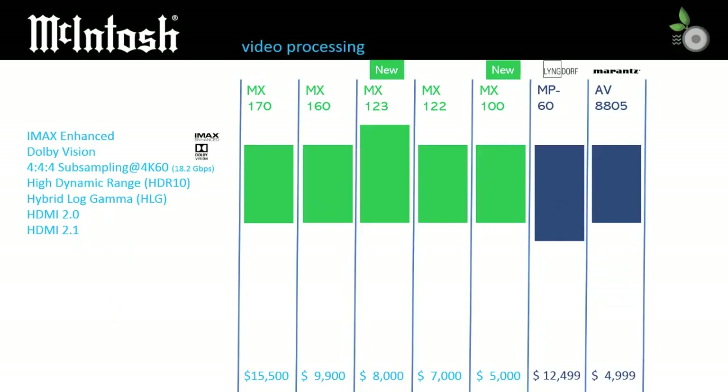McIntosh has yet to produce a model with support for HDMI 2.1. With all models supporting the baseline HDMI 2.0 standard, Dolby Vision, 4:4:4 subsampling, HDR10, and Hybrid Log-Gamma HDR support is provided consistently across the range. Lyngdorf recently added HDMI 2.1 support to their MP60, so we wonder if McIntosh will add support for HDMI 2.1 in the near future to at least the MX170.